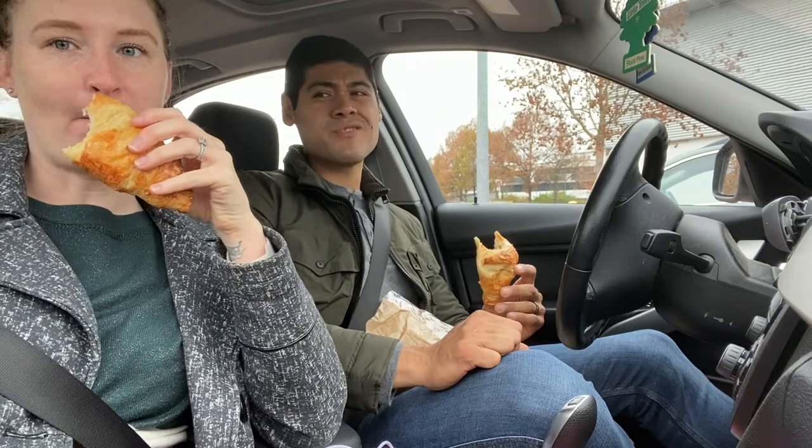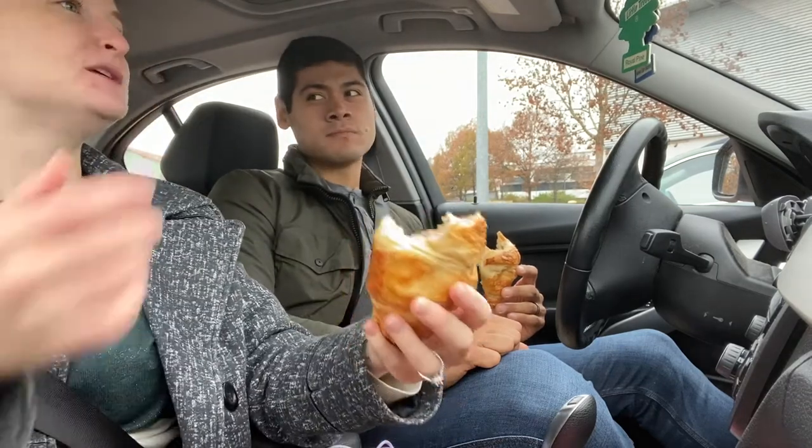I asked him to get me two, but he ignored me. He said: 'You said get two.' I said: 'I said get me two!'